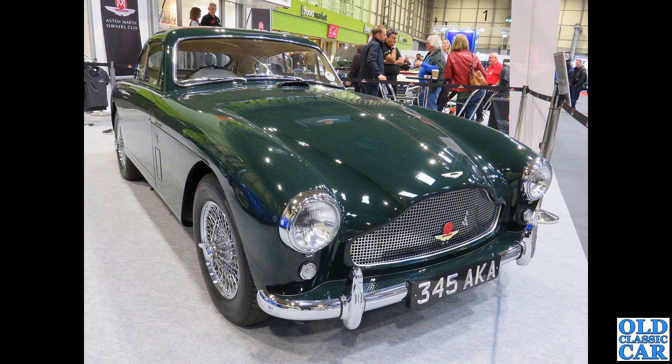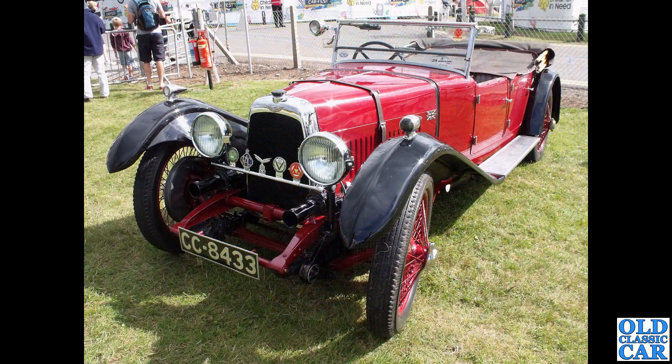Back down to the NEC: 345 AKA is a DB Mark III from 1958, coachwork by Tickford. This was sold as a barn find in 2015 for just over a hundred thousand pounds - a full project.